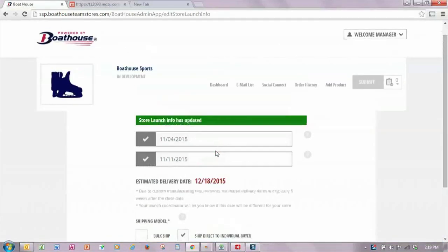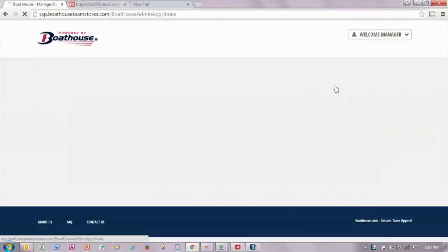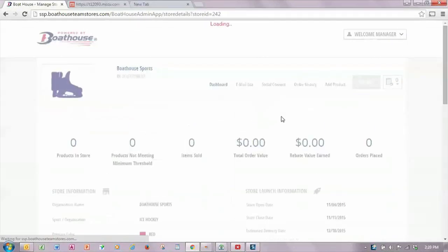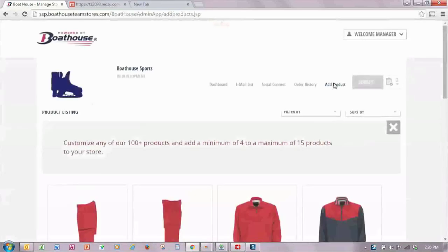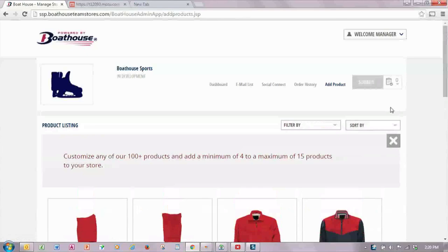Once those selections are made, you will be able to add product to the store. To add product, simply go back to the dashboard and click anywhere on the store to enter it. Click the add product link and a selection of products will appear for you to choose colors and add logos. Boathouse suggests adding between four and eight products to concentrate sales and ensure all items will be produced, though you can add up to 15.